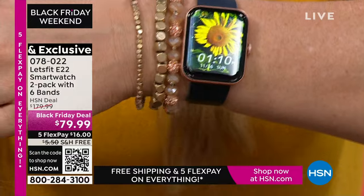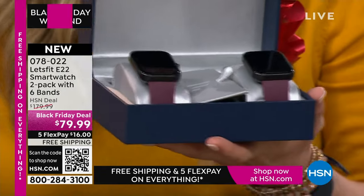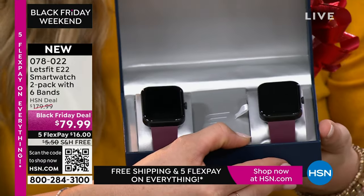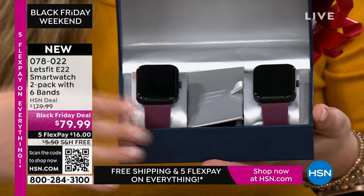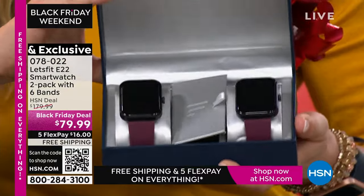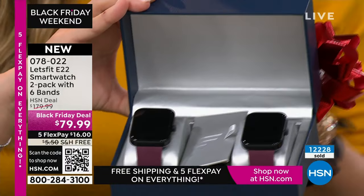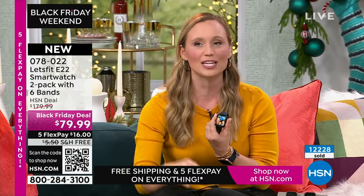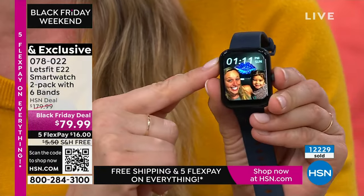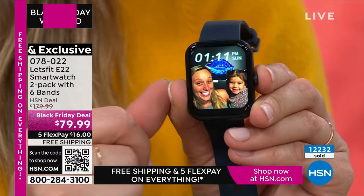It's Black Friday weekend and we love finding great deals for ourselves — we're giving you a two-pack, keep one and gift one. I love the idea of this being like a friendship bracelet or a family gift. You can get one for brother, sister, mom, dad, everyone in the family, and maybe do a step challenge together in the new year.